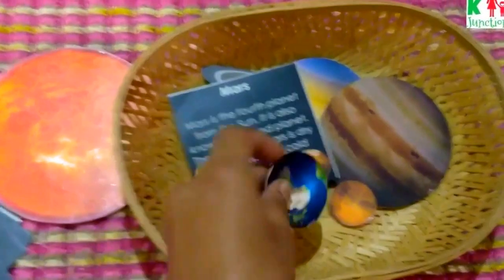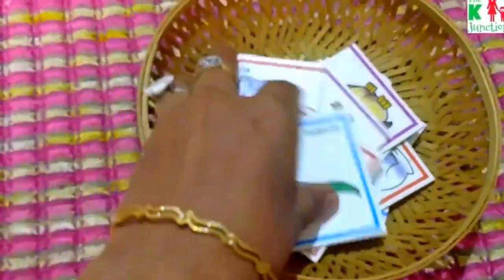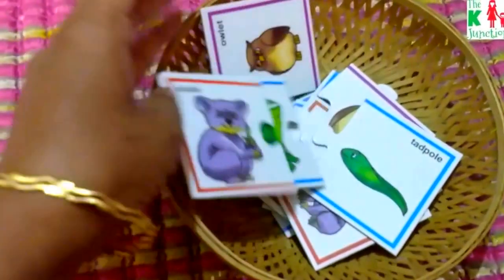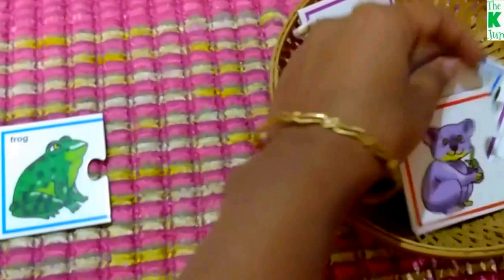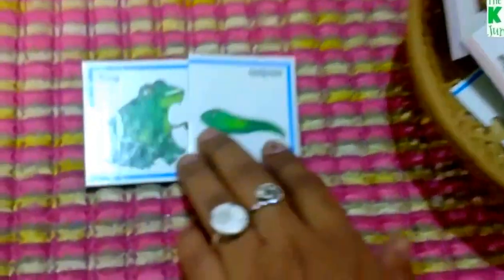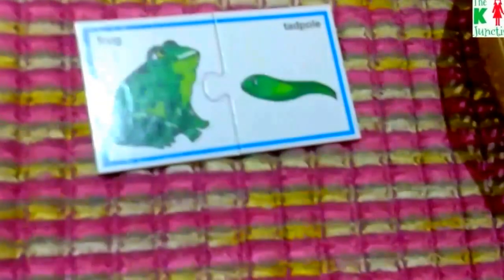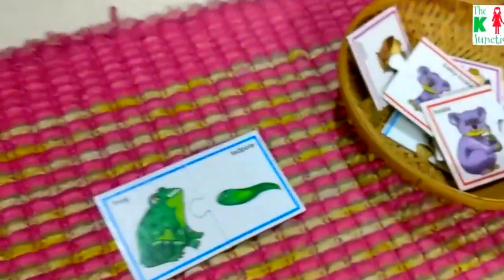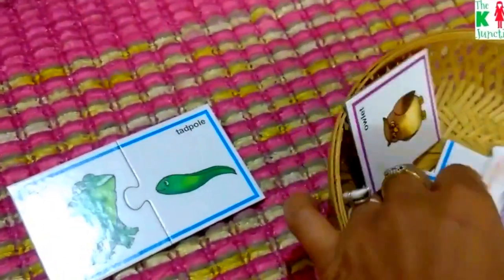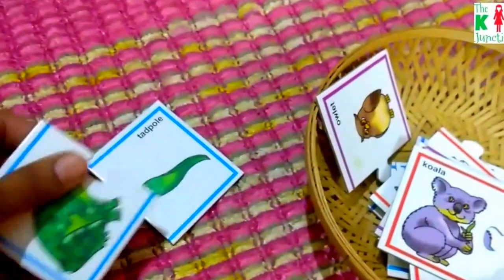This is a two-piece puzzle — I don't remember the brand — but it's matching animals with their babies, like a frog and its baby. It has a lot of animals; I've just put out a couple so it doesn't overwhelm him.